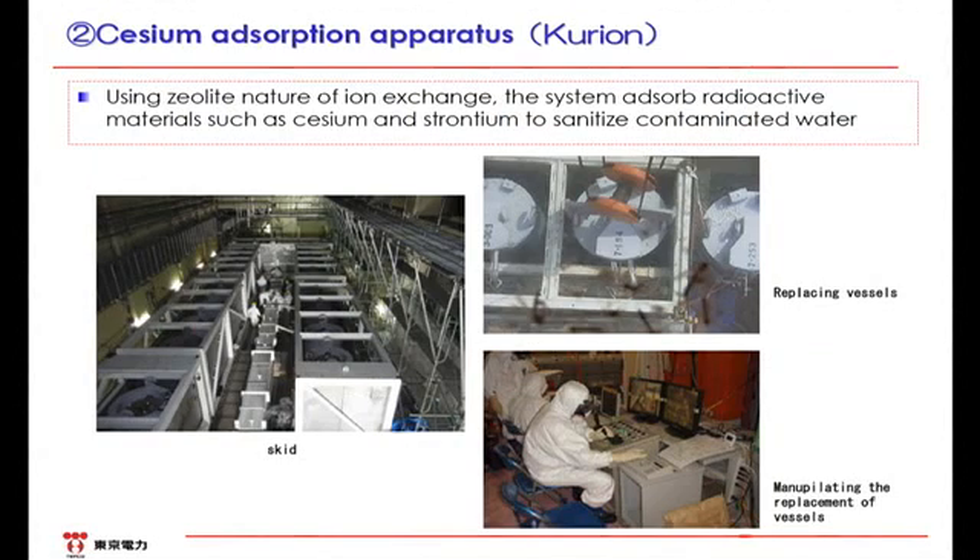Next is the Curion separator, which is the cesium adsorption apparatus. Cylindrical vessels are located in the box called SCID. Zeolite is in the vessels. When the water goes through zeolite, cesium contained in the water is adsorbed, and thus the water is purified. Generally, the current decontamination index, DF, is 10 to the fifth power, which means that cesium is adsorbed to the level that the concentration of the outgoing water is approximately 1/100,000 of that of the incoming water. The cesium adsorption apparatus is replaced once every two to three days. Since the radiation dose at the surface is high, this work is done remotely. The staff operates a joystick to hoist a vessel and move it to the storage area.